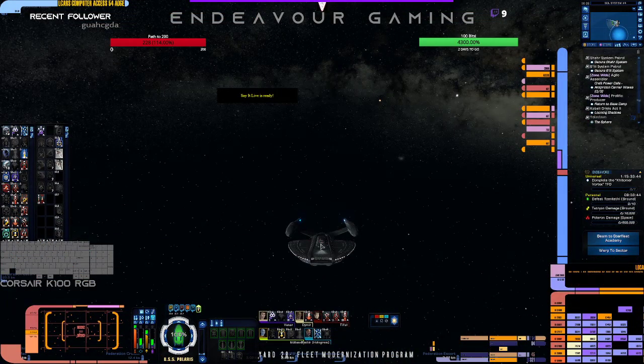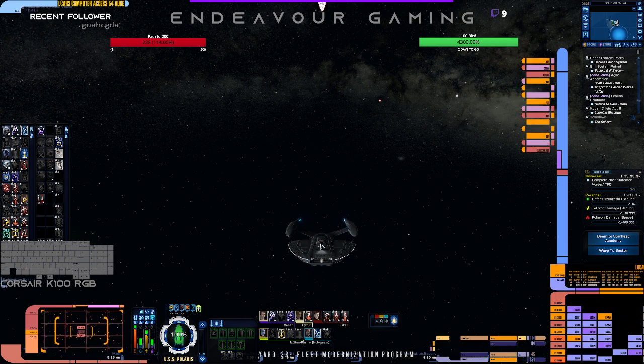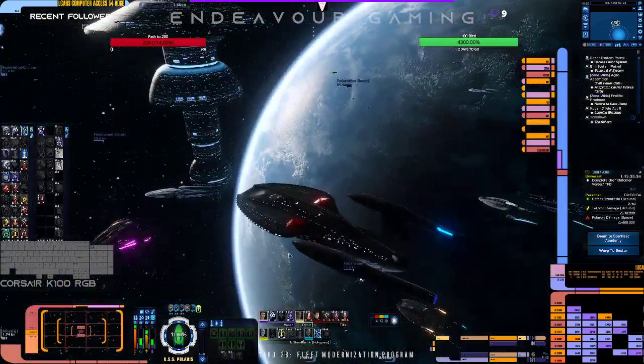Now that we've gone through the fun stuff about this ship, I have to ask: are you planning on picking up this ship on October 1st when it launches?